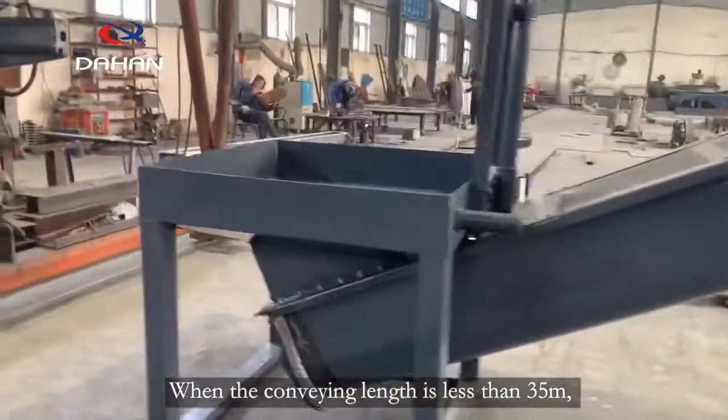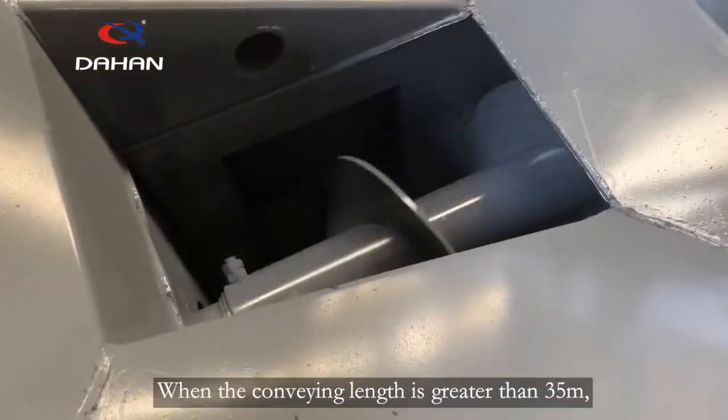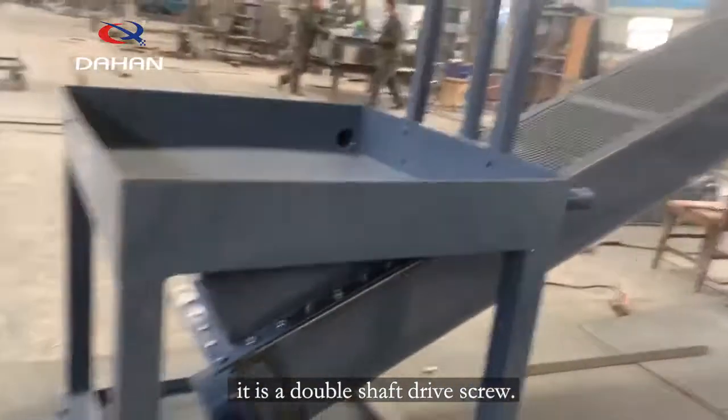When the conveying length is less than 35 meters, it uses a single shaft drive screw. When the conveying length is greater than 35 meters, it uses a double shaft drive screw.